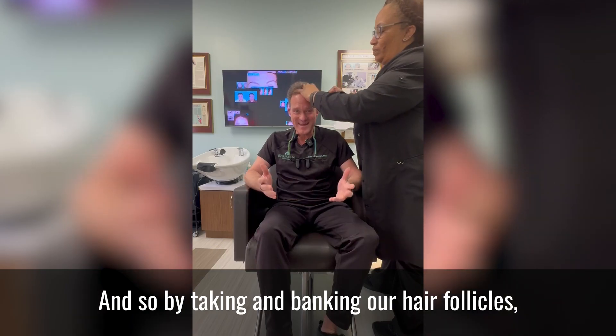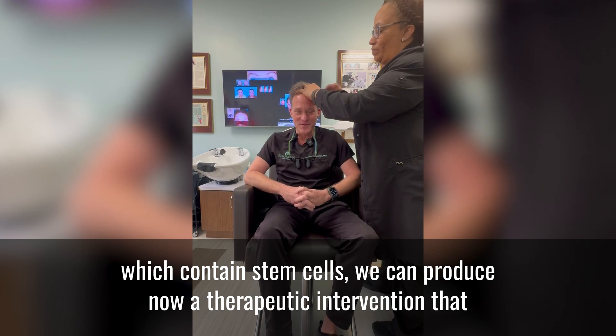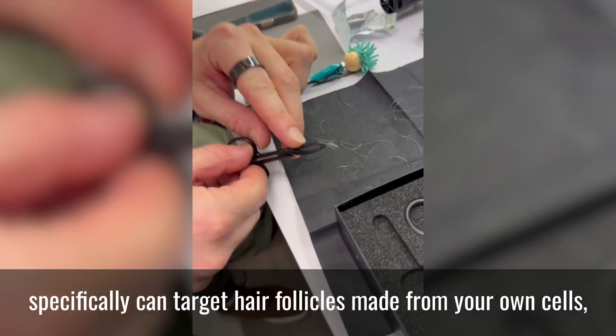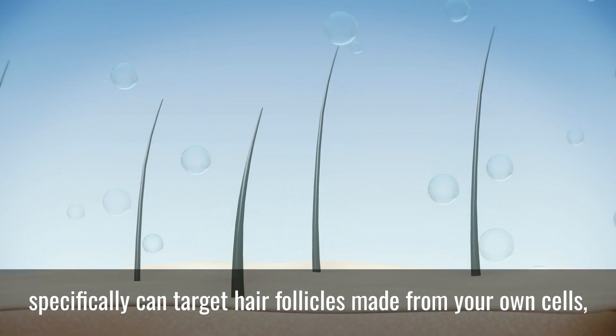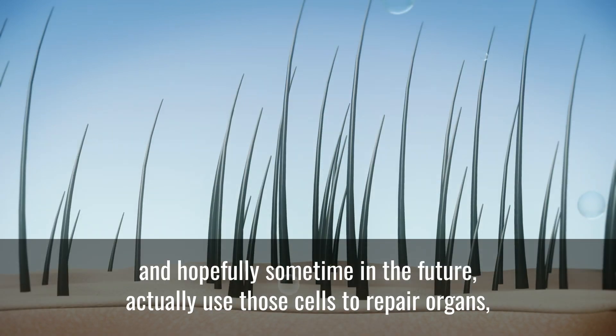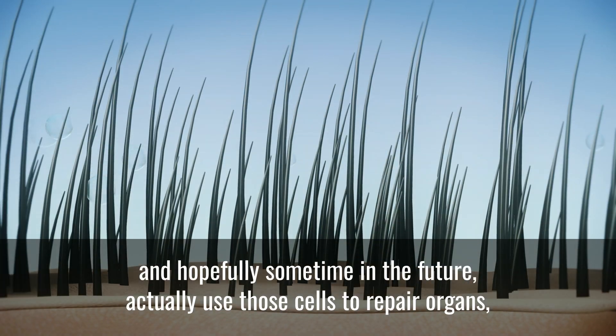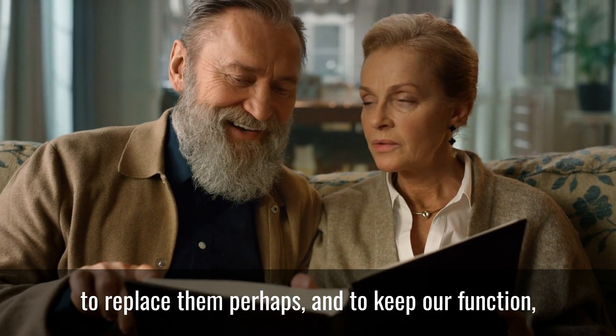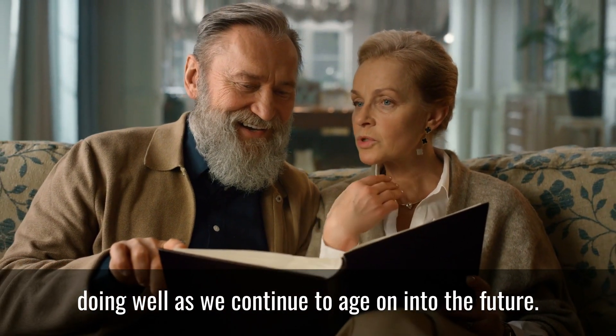By taking and banking our hair follicles, which contain stem cells, we can produce a therapeutic intervention that specifically can target hair follicles made from your own cells, and hopefully sometime in the future actually use those cells to repair organs, to replace them perhaps, and to keep our function doing well as we continue to age.